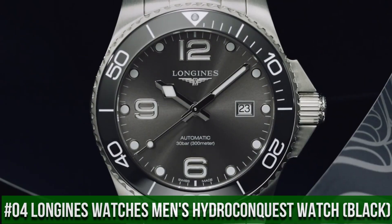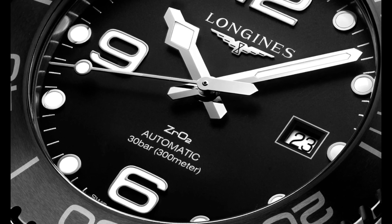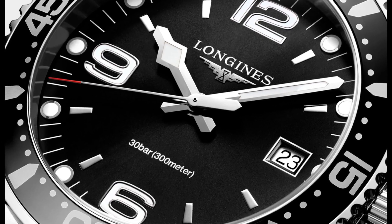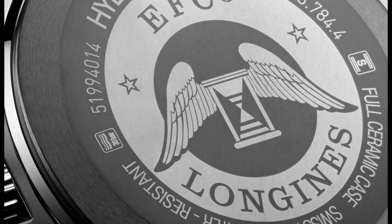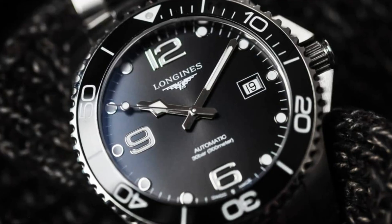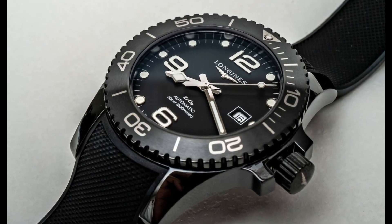Top 4: Longines Hydro Conquest Men's Watch Black. Black dial enhanced by luminous silver-tone snowflake-shaped hands, silver-tone stainless steel case with a silver-tone stainless steel band, quartz movement, 300m / 1000ft water resistance. Unidirectional rotating bezel, scratch-resistant sapphire crystal, solid case back, foldover clasp with push-button release, screw-down crown. Case size 44mm, 22mm band. Round shape, sapphire crystal, analog display, deployment clasp.